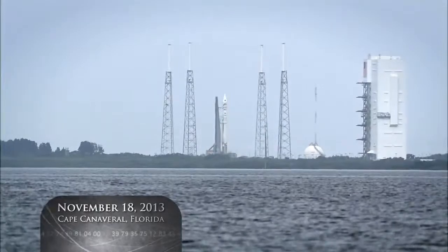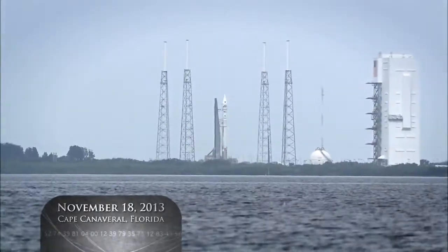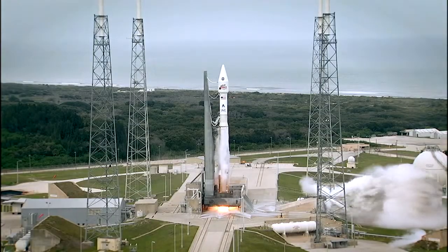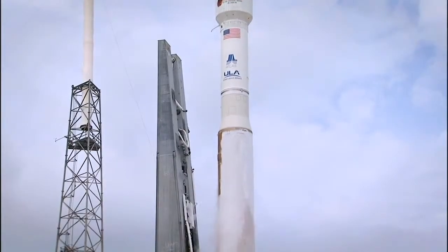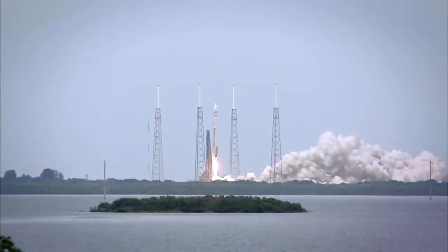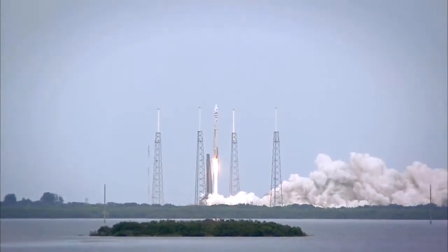Five, four, three, two, one. Main engine start, ignition, and liftoff of the Atlas V with MAVEN, looking for clues about the evolution of Mars through its atmosphere.